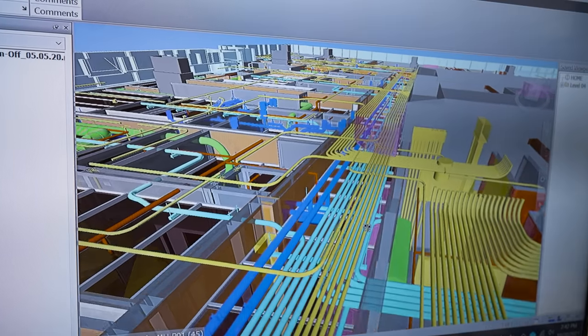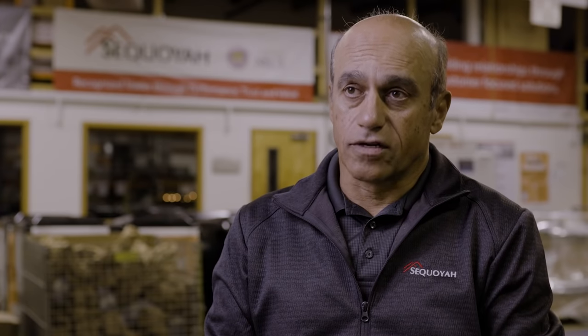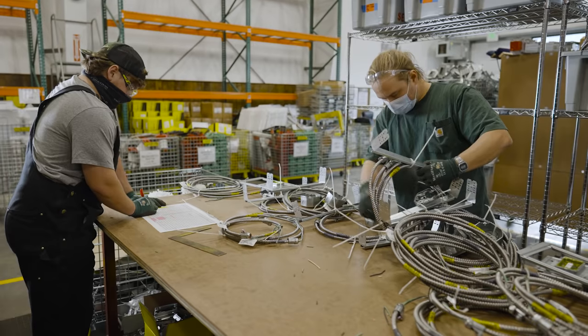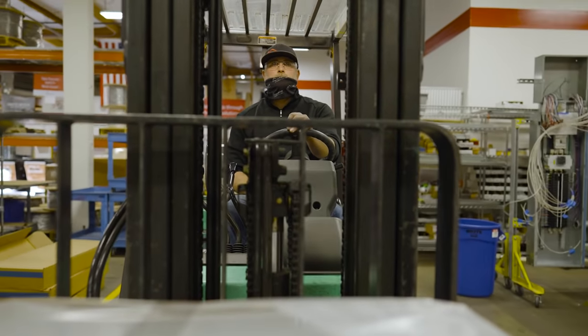Most traditional design engineering is done in 3D. What we do, we see it in 5D. Three dimensions that you would use for generating drawings or BIM modeling. Cost is the 4D. And 5D is scheduling. Having that allows us to bring a lot of activities up front, and we start working on the job while we're still finishing drawings and not impacting the outcome.